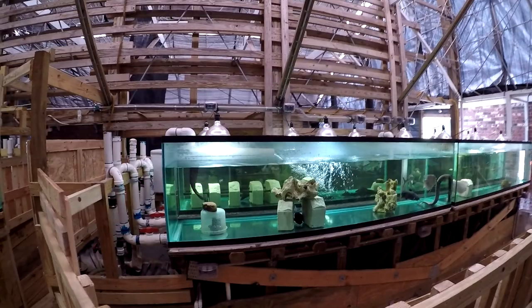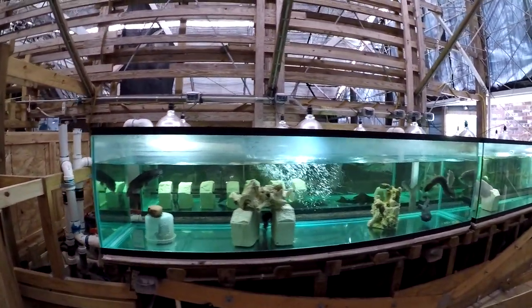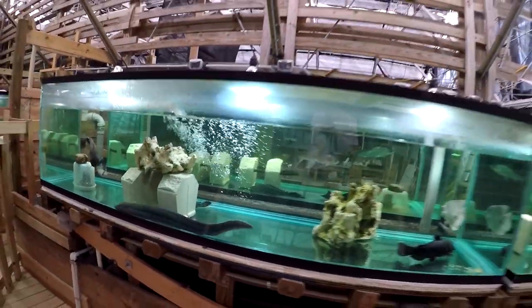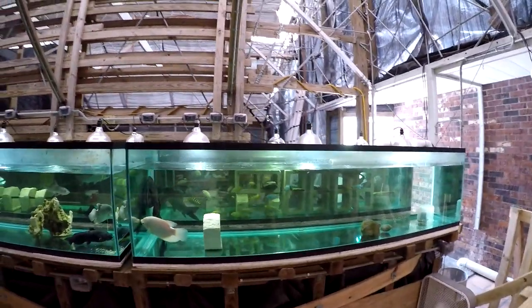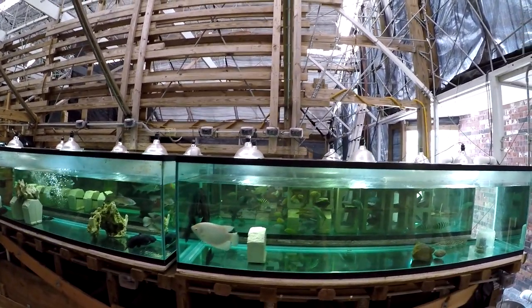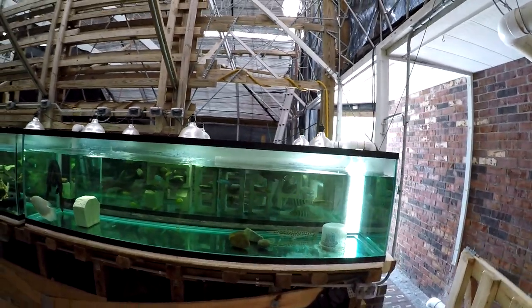And that's the other four tanks, 240 gallons each. The plan is to join all these tanks together to make one tank of about 1,000 to 1,200 gallons.